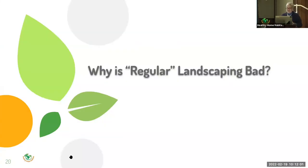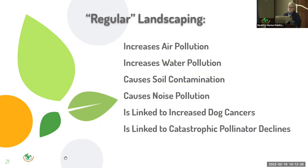You might say, I'm kind of fine with my lawn and my two pink bushes. Why is regular landscaping bad? Because now we know. Science can now quantify, and the numbers are overwhelming. Regular landscaping increases air pollution, water pollution, soil contamination, and noise pollution. It's linked to increased dog cancers and to the dramatic and catastrophic pollinator declines you've heard about. Let's look at these one by one.